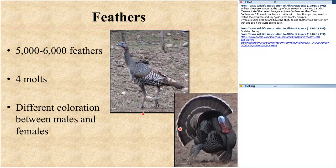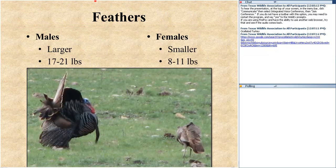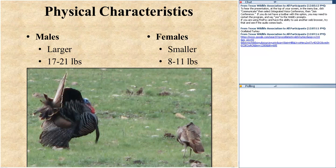Males are larger than hens. Males can be around 17 to 21 pounds, where females are 8 to 11 pounds or so. Here's a nice mature gobbler with a big long beard, doing everything he can to impress the female. Look at her posture — I don't think she's impressed with all this good work that this gobbler's doing. Maybe he'll do the right steps, drag and scrape just right, maybe he'll boom in just the right way to gain the attention of that female.